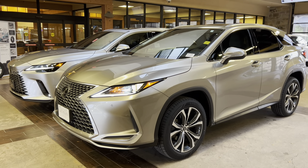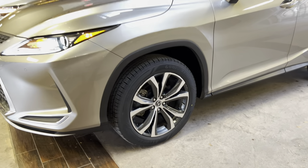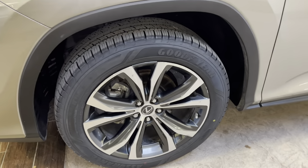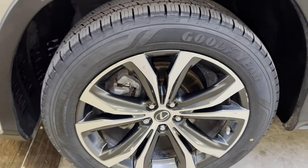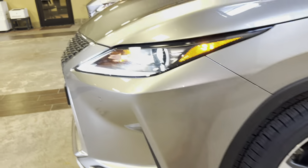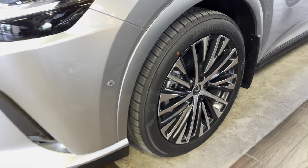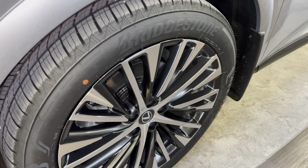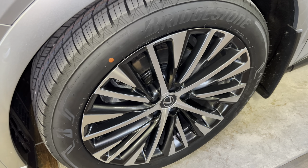Both RX models feature slightly different wheel options. Our 2022 RX350 features upgraded 20-inch dark silver alloy wheels in a machine finish on the premium package. Our 2023 model is featured with upgraded 21-inch 20-spoke alloy wheels with a dark gray machine finish on the premium package.